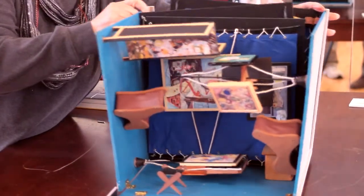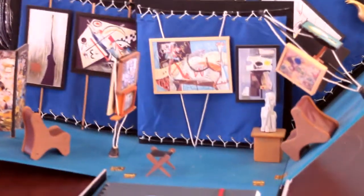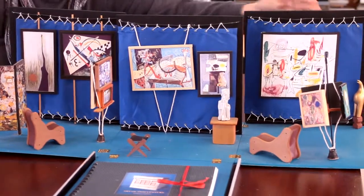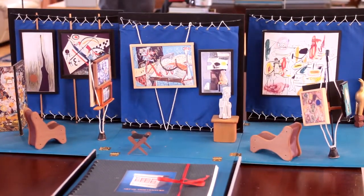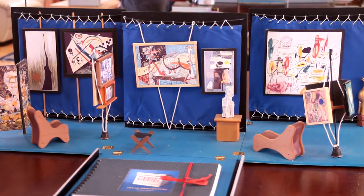Pam is showing us now the abstract side of the gallery. This is just as the gallery would have looked had you been fortunate enough to enter early in 1943. The gallery actually opened in December of 1942. And Pam built this amazing diorama set to commemorate the 70th anniversary of Art of the Century.